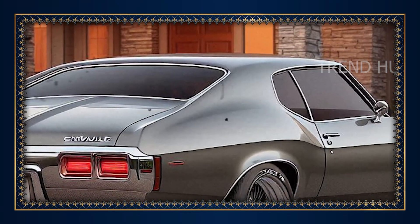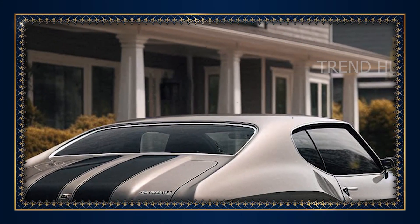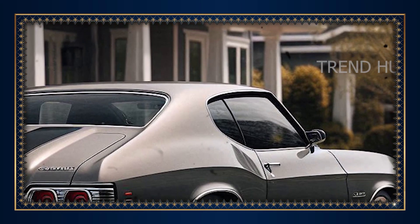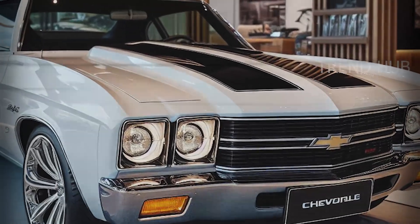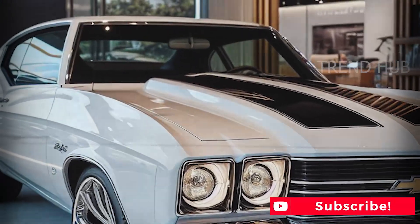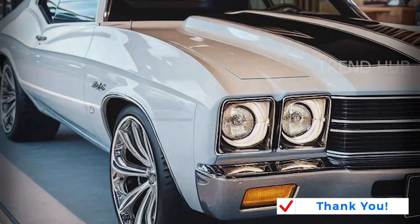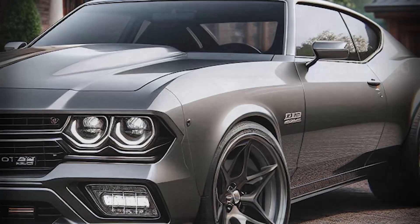Chevrolet also aimed to make the Chevelle a car for modern lifestyles. Advanced safety systems like lane keeping assist, blind spot monitoring, and adaptive cruise control make it practical and tech-forward. The design is also engineered for everyday use, with a large trunk and thoughtful seating that is comfortable for drivers and passengers alike.